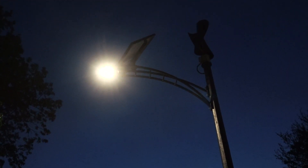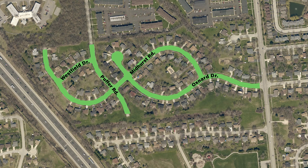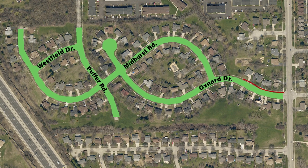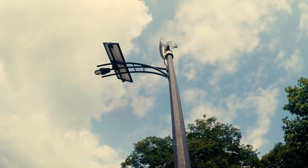In 2008, the Prentice Creek Homeowners Association asked the village about installing streetlights for the neighborhood. Trenching new electric lines for conventional streetlights can be disruptive and costly. So with the help of a 45% grant, the decision was made to install an innovative solar and wind-powered lighting solution.